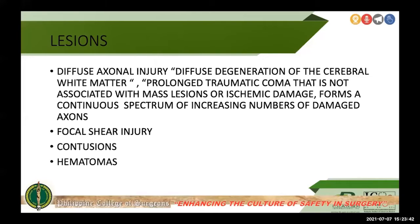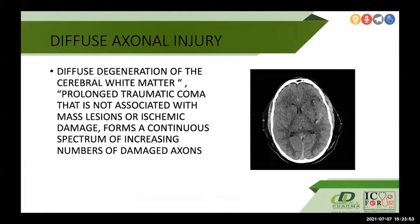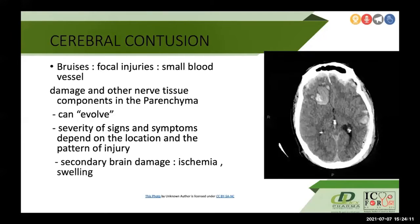The lesions found in severe traumatic brain injury include diffuse axonal injury, focal shear injuries, contusions, and hematomas. Diffuse axonal injury is defined as diffuse degeneration of the cerebral white matter, resulting in prolonged traumatic coma not associated with mass lesions or ischemic damage, forming a continuous spectrum of increasing numbers of damaged axons. Cerebral contusion is like a bruise — focal injuries in which small blood vessels are affected, damaging nerve tissues and parenchymal components. Contusions can evolve into hematomas, and their severity depends on location and pattern of injury.